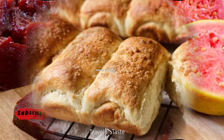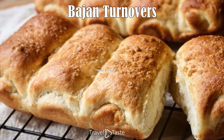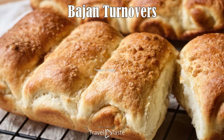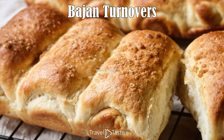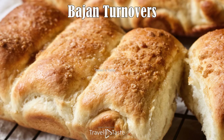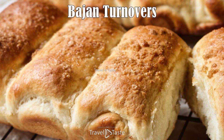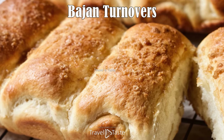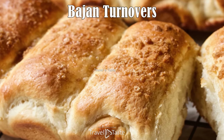Bajan Turnovers. Some might call turnovers the king of Bajan pastries, and it just may be true. Freshly grated coconut is sautéed with sugar, cinnamon, cloves, and vanilla, then spread over a soft, freshly risen dough — essentially the same as cinnamon roll dough, just with coconut filling. After rolling, the turnovers are brushed with egg and butter, then fresh out of the oven brushed a second time with sugar syrup and dusted with more sugar. Biting into a fresh warm turnover is truly fantastic.